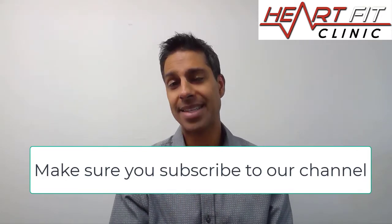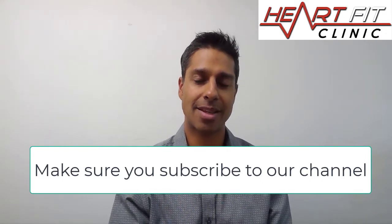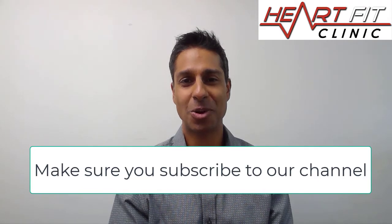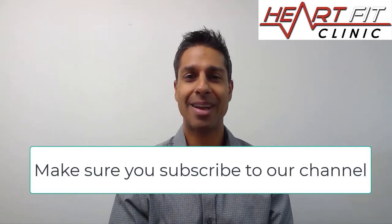So calcium testing — not a bad test, but I don't like it because of the radiation. There are a lot of other stepping-stone tests you can do before you get to calcium testing, and it's much better than a stress test, which I'll cover in subsequent videos. Diamond Fernandez here with the HeartFit Clinic — look forward to helping you live happier, healthier, and longer.